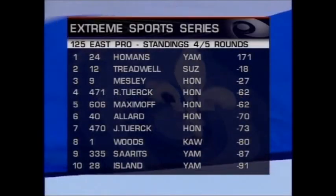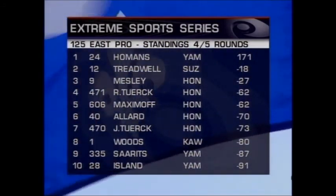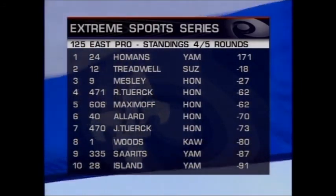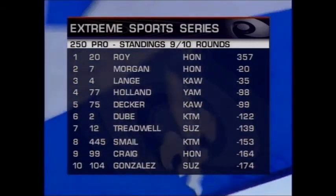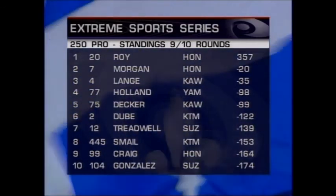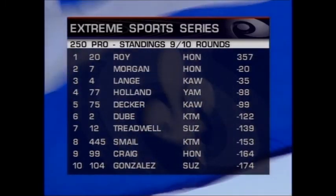Let's get caught up on the points in the 125 East going into the final round. Holmans is out in front, Treadwell in second, and Mesley in third as we move into the 250s. Sebastian Waugh with that 20-point lead on Morgan, Lange in third, Holland in fourth, Craig Decker in fifth, and Marco Dubé on the outside in sixth.